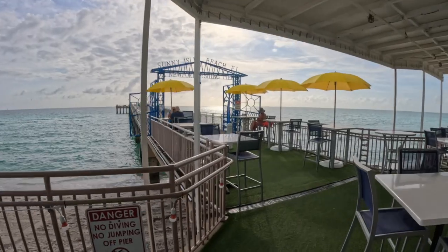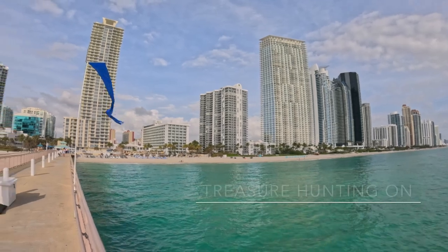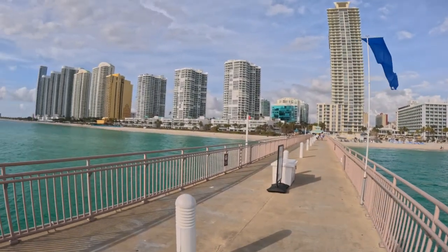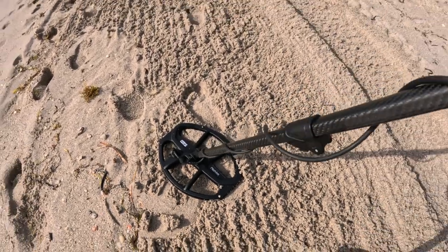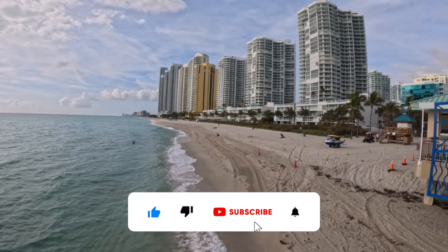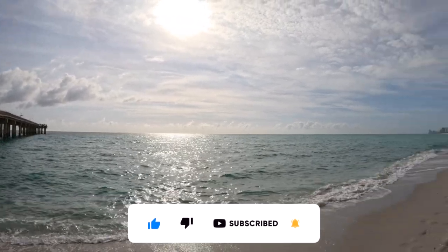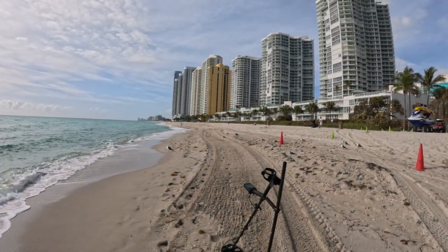Howie here bringing you another adventure video. Today I'm at Sunny Isles Beach. Sunny Isles is one of the little towns north of Miami Beach. On today's adventure I'll be using my Nocta Legend metal detector to treasure hunt a beautiful beach which I've never hunted before. I'm hoping I can find some really cool treasure today. So let's grab our gear, get down to the water and see what we can find.